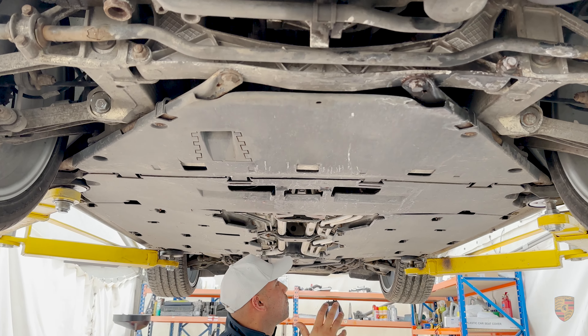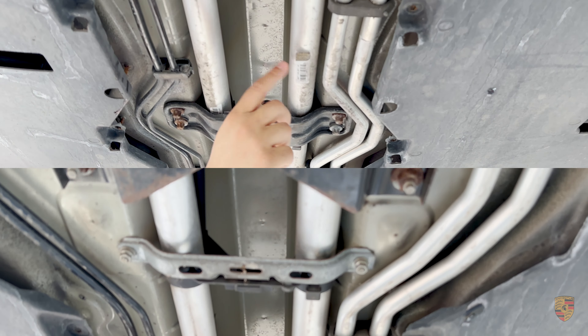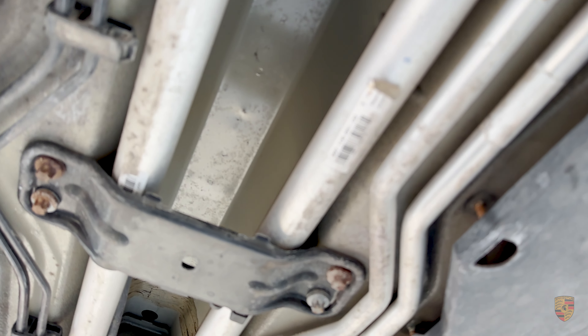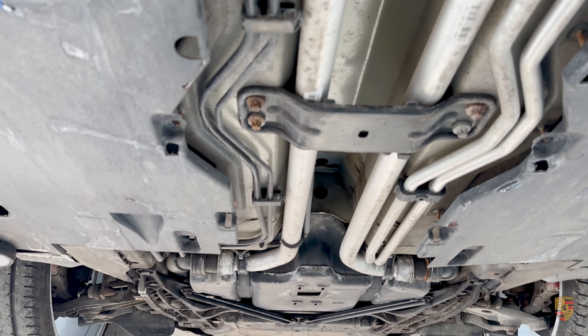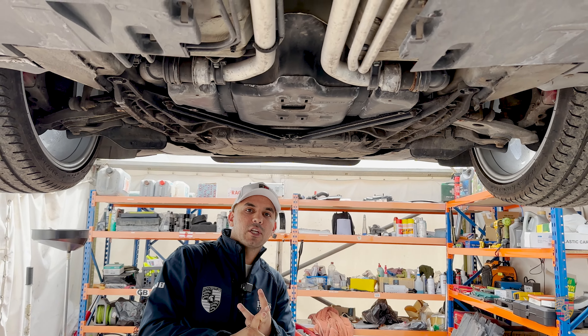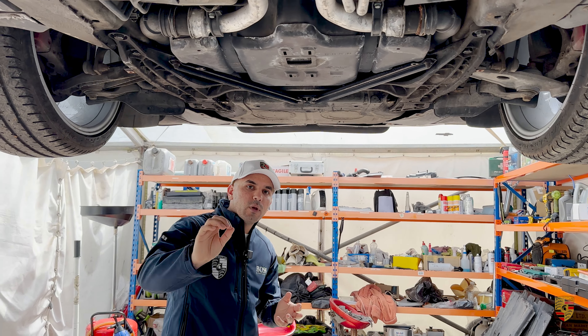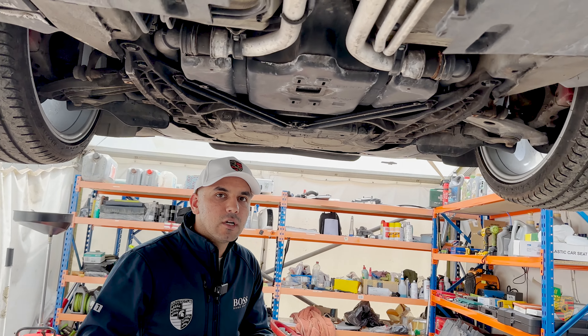These are the coolant pipes which have been replaced — you can still see the stickers from when they were replaced, so brand new pipes. All of our 997.1s go through a borescope inspection, a compression leak-down test, and we always do an over-rev report. We don't sell any of these cars compromised in any way, form, or shape.